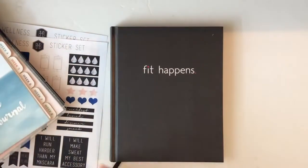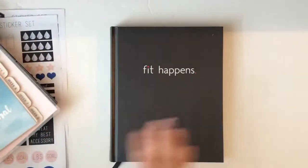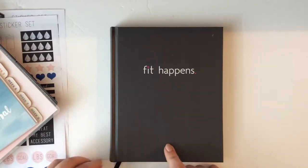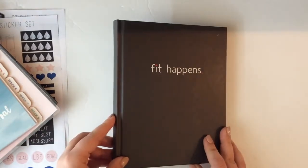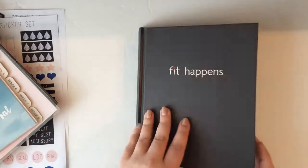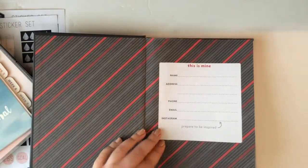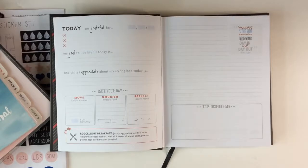Let's start with the Fit Happens journal. This is from Target and I believe it was $15. I think this is such a cool concept — it's not a traditional spiral coil bound; it's more of a journal, so it feels a little nicer, a little more luxurious. It starts out with the typical contact information, that kind of stuff. This journal has a lot in it, so that might work for some of you and not others. If you want to be more free-form, the last planner I'll show is for you.